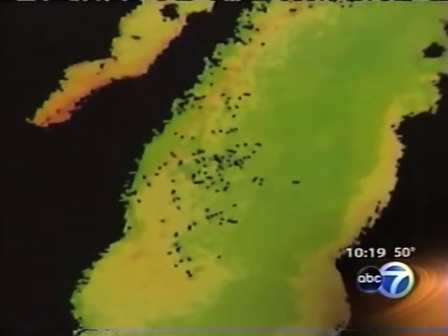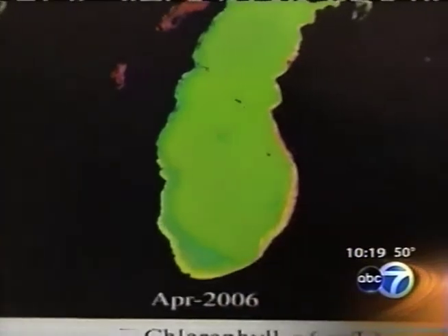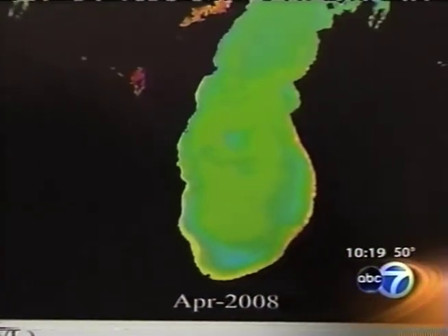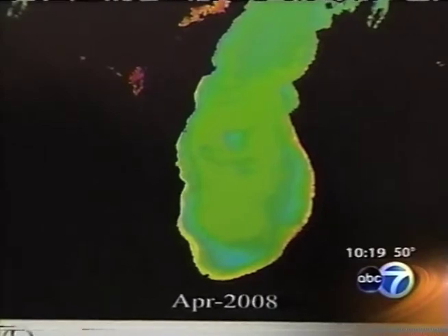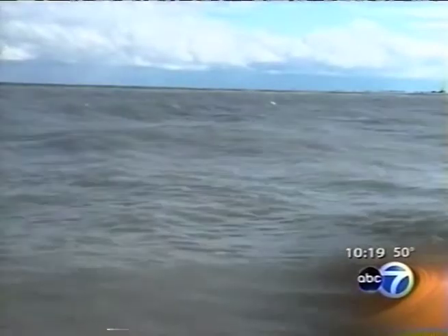Starting in April of 2001, when researchers first found the quagga, the green on this map showed the abundance of chlorophyll, phytoplankton, and zooplankton. But by 2008, that blue edge extending out from the shoreline is where the donut has been eaten away. Further evidence is how clear the water has become in southern Lake Michigan, as evidenced on this graph. Some researchers estimate the quagga are already consuming four to seven times more of the basic food building blocks than the lake can produce.